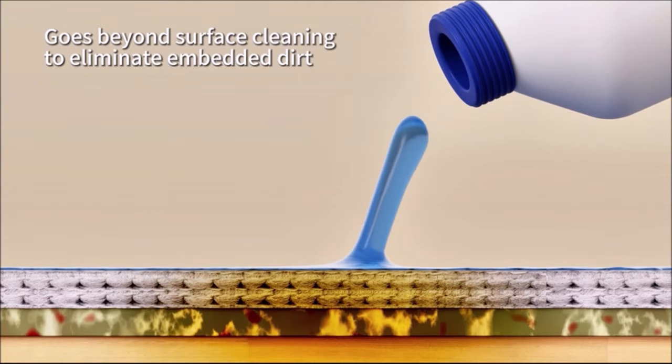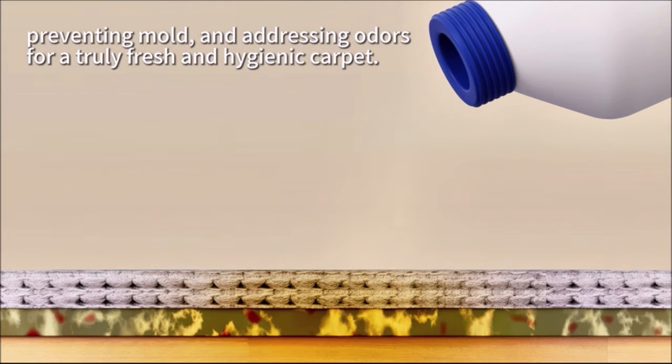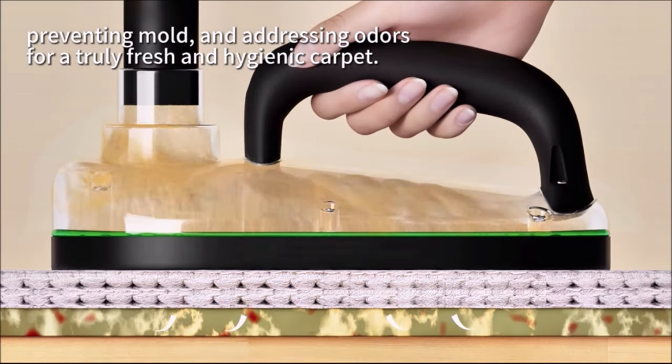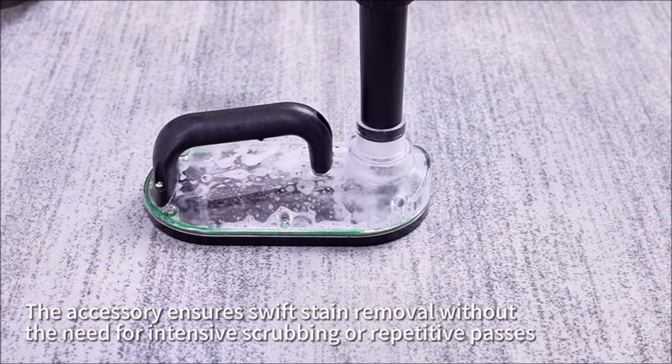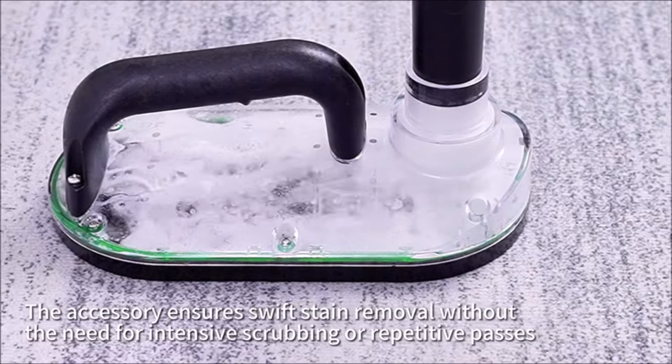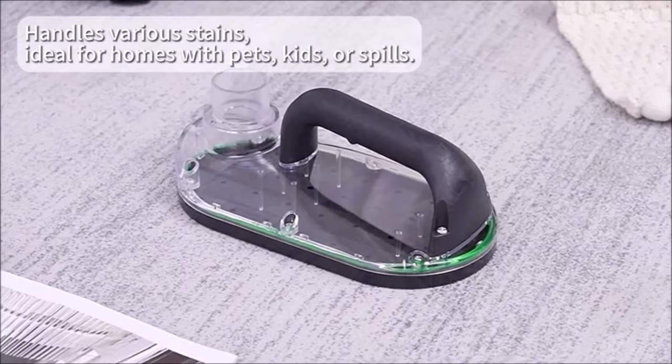Its quick and effortless operation saves time and effort, requiring minimal scrubbing or repetitive passes. With its versatility, it handles a variety of stains, making it an essential tool for households with pets, kids, or frequent spills. Enjoy reliable cleaning for a spotless home with this carpet stain remover tool attachment.